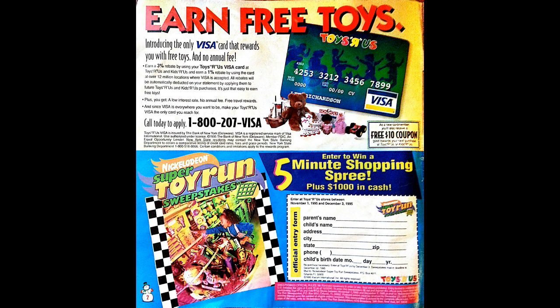This is the first page of the catalog, and what a first page. You're looking at an entry blank for the Nickelodeon Super Toy Run Sweepstakes. For those who don't remember 90s Nickelodeon, each year starting in 1993, Nickelodeon would have a Super Toy Run at Toys R Us. They'd come to your hometown if you won, and you'd go to your local Toys R Us and be given a five-minute toy run through the entire store to grab whatever you can — and whatever you got, you got to keep. I remember trying to enter back in the 90s, but unfortunately I never won. I also tried to enter the Nickelodeon Takes Over Your School Sweepstakes — didn't win that either.